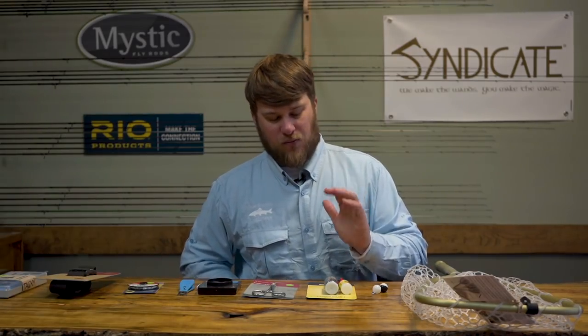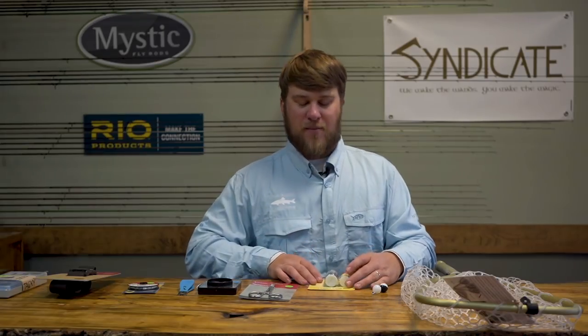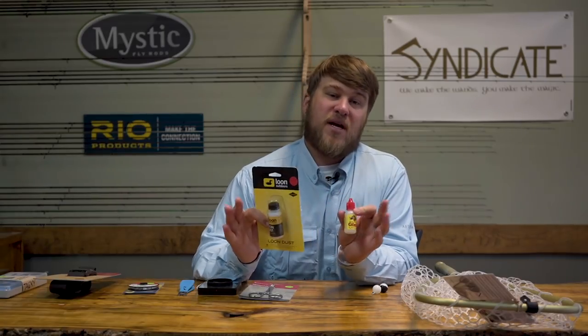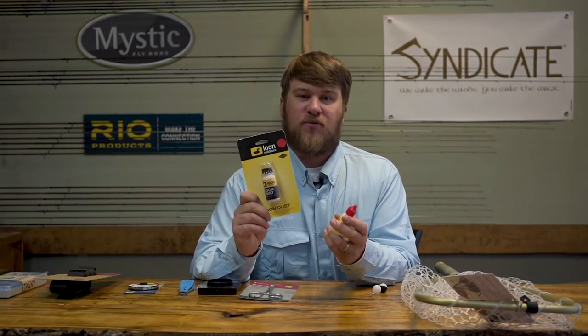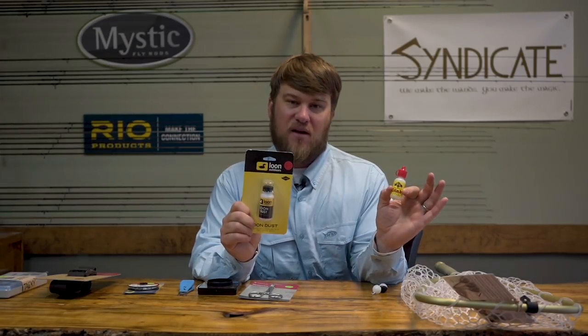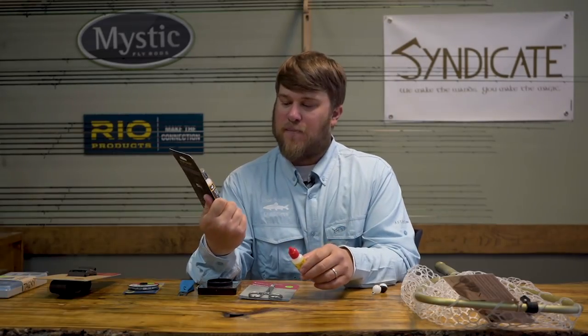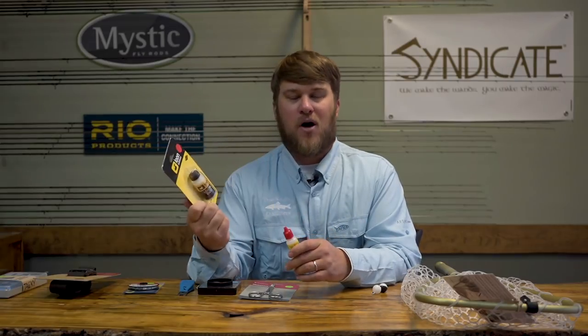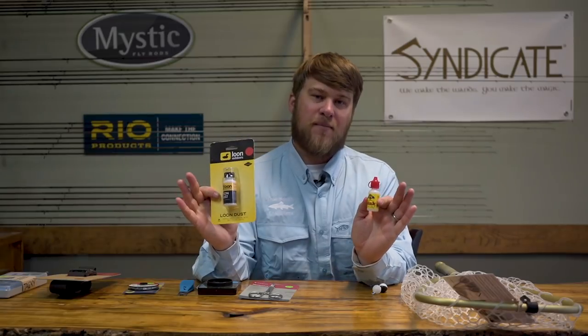Last but not least, rounding it out at number nine would be some floatant. If you're fishing dry flies at all, or if you use any kind of strike indicator like a wool indicator that needs a little added buoyancy, you do want some floatant. I personally carry, at the bare minimum, a tube of Gink — which is a silicone gel — and a bottle of either Loon Dust, Frog's Fanny, or Magic Dust. There are gel-style and dust-style floatants. At the bare minimum, I keep a gel and a dust floatant on me at all times.